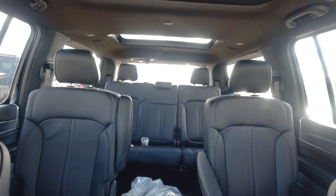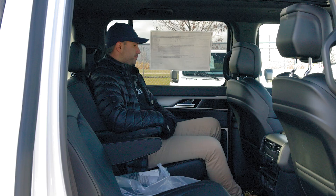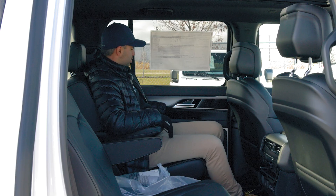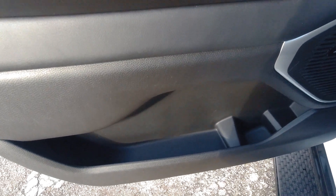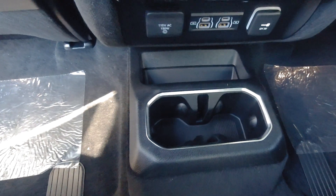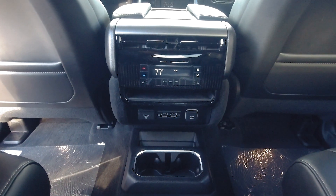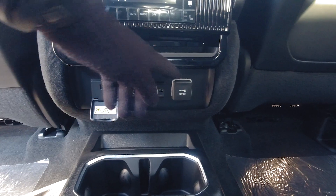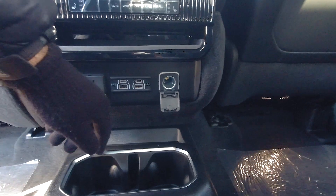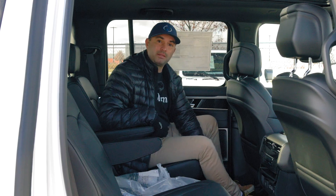Sitting in the second row of the 2024 Wagoneer Series 2 Carbide, you're just as comfortable as in the front, if not more so. You get a ton of storage starting with the door, a bottle holder in the door, pockets behind the driver and passenger seat, storage below the center console, and two cup holders. The center console controls climate and heated seats, and also features two USB-C and two USB charging ports, a 110-volt house outlet, and a regular 12-volt outlet. You get two captain chairs in the second row with an armrest; you can slide them back and forth and recline them for even more comfort.